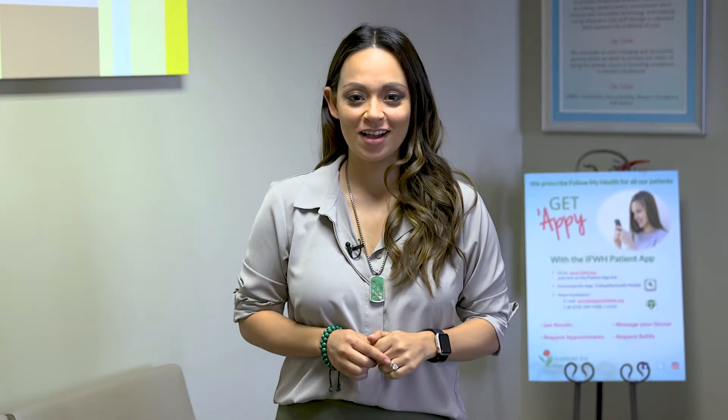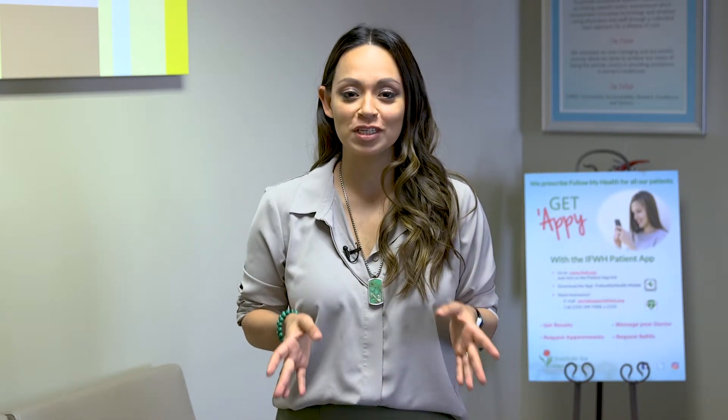The Institute for Women's Health has got you covered for all your gynecological needs. If you're suffering from some of those signs and symptoms of endometriosis, it's important that you contact the wonderful team here. And since March is Endometriosis Awareness Month, we want you to tell all those fabulous females in your life all about it.